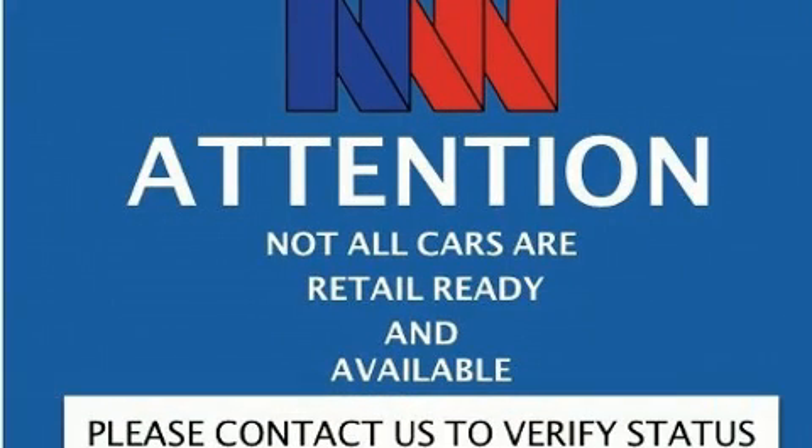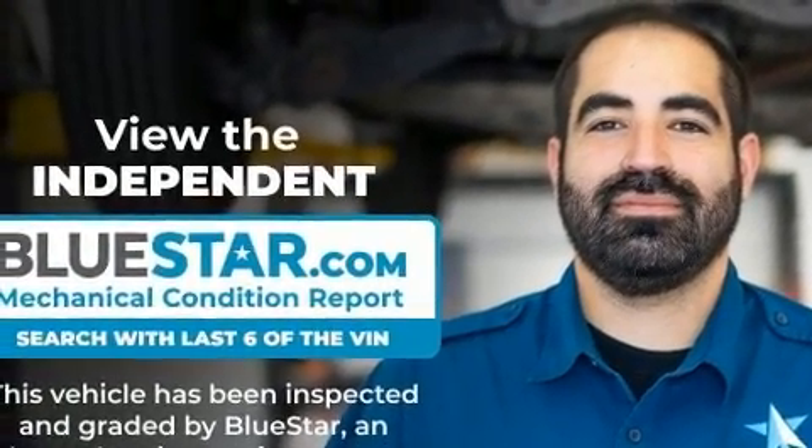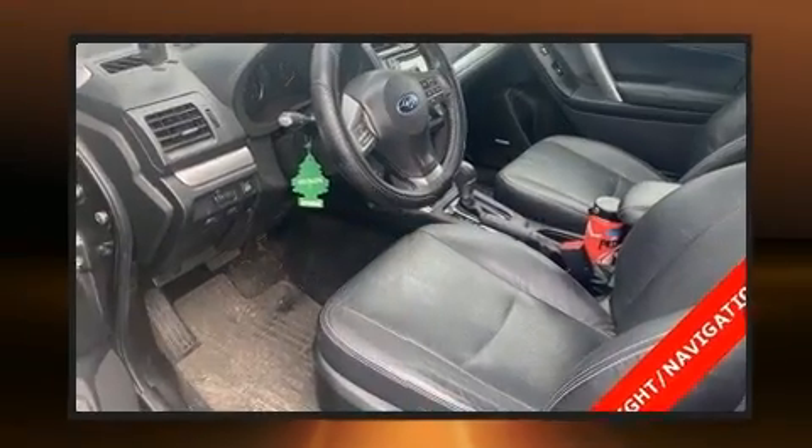Subaru infused the interior with top shelf amenities such as adjustable headrests in all seating positions, heated door mirrors, and remote keyless entry.